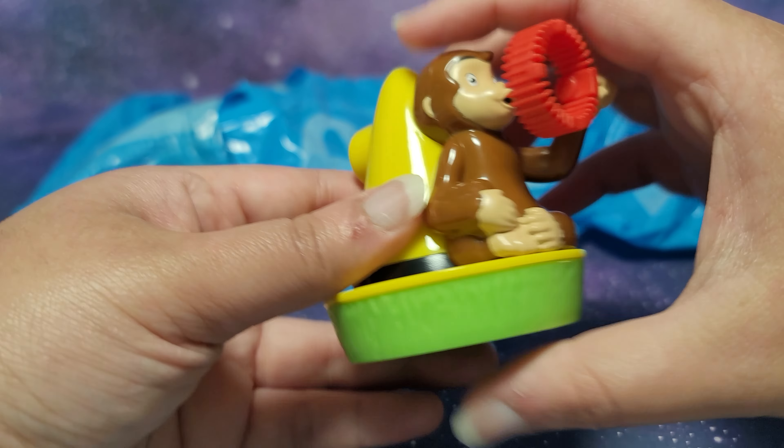Next up is toy number four. I think there are three Minion toys in this set so the next toy is also a Minion toy. Yep, this is another Minion toy. And these toys look much more fun than the US set. The figures were not that great this year because they were pretty flat. So I like how this one is not flat and it's more 3D.